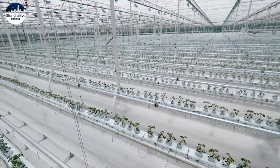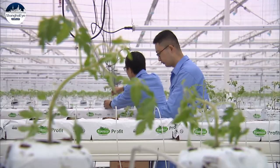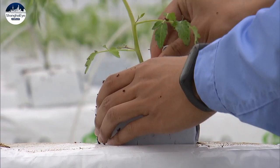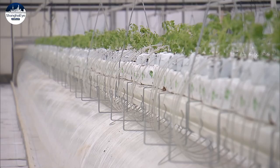At one greenhouse, tomato seedlings are being planted. Each of the 30,000 sprouts are placed precisely in slots, while water and nutrients are delivered automatically from a pipeline underneath.